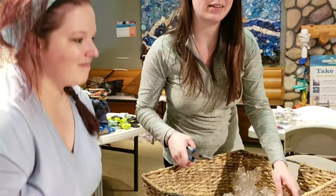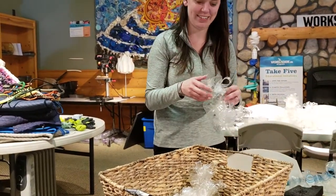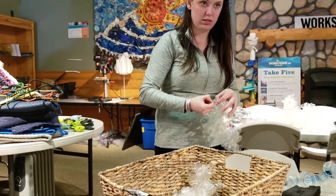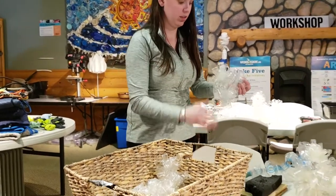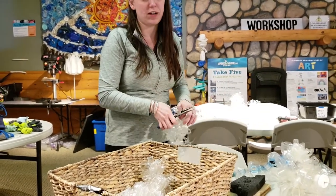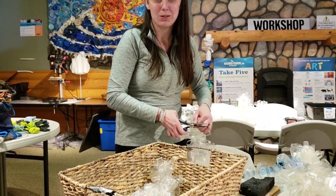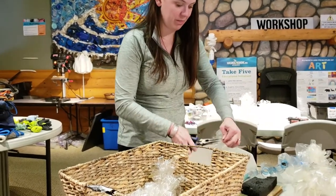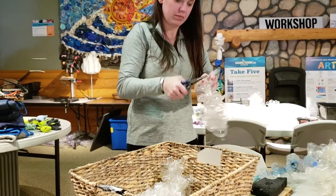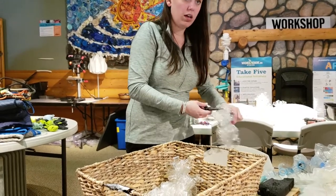Anything made out of plastic has the possibility to last so long that we can find it out there. Anything that makes it into the river has the potential to make it to the ocean — if it somehow fell off or fell into a waterway. So how often do you guys go to the beach to look for trash? Or do people bring it to you?